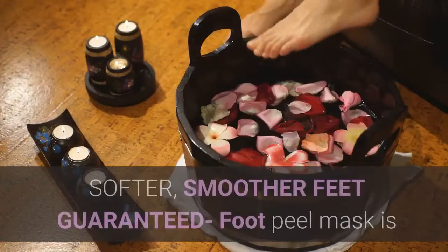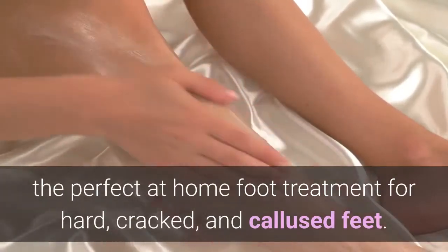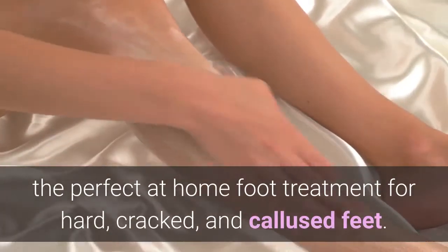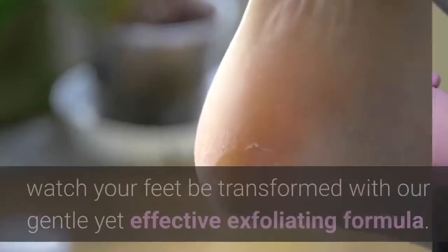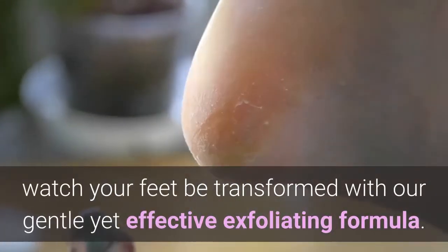Foot Peel Mask Miami — Softer, Smoother Feet Guaranteed. Foot Peel Mask is the perfect at-home foot treatment for hard, cracked, and calloused feet. In as little as two weeks, watch your feet be transformed with our gentle yet effective exfoliating formula.